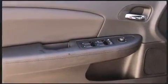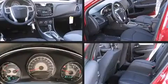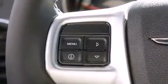Chrysler ensures the safety and security of its passengers with equipment such as head curtain airbags, front side impact airbags, traction control, brake assist, anti-whiplash front head restraint, a panic alarm, and 4-wheel disc brakes with ABS.